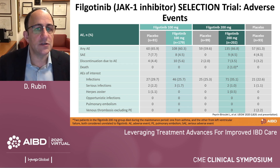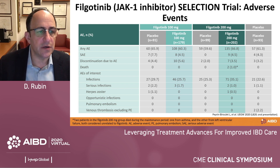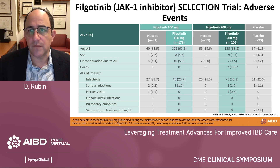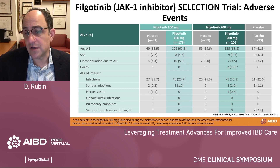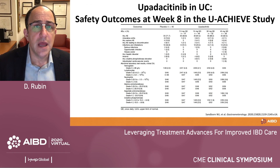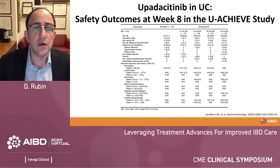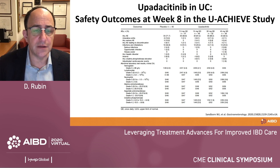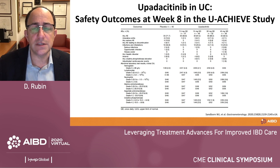Looking at the filgotinib study adverse events across different dosing, there was nothing standing out as a different adverse event profile and certainly no new safety signals. There's a suggestion that herpes zoster may occur less often, with only one case in a placebo patient in the filgotinib 100 mg analysis and one case in the 200 mg group who received drug. This suggests JAK1 selective inhibitors may have a slightly different safety profile. For upadacitinib, the safety findings are overall similar and favorable, with only one case of herpes zoster — on the highest dose of 45 mg daily — while the approved dose for rheumatoid arthritis in the U.S. is 15 mg daily.